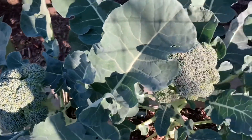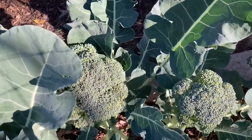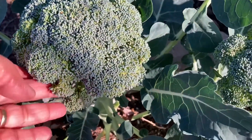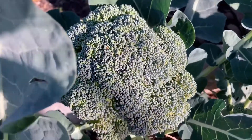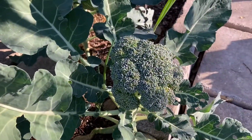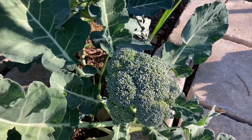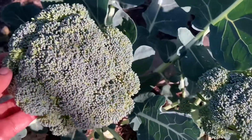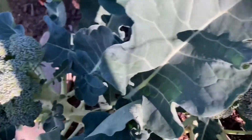Look at this amazing broccoli, you guys. This one is definitely going to be dinner tonight. It's starting to loosen up. It's not as tight as it was before, and I don't want those buds to open. So I'm going to be clipping this one and eating it for dinner tonight.